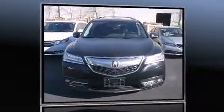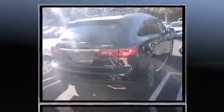Discerning drivers will appreciate the 2014 Acura MDX. With just over 10,000 miles on the odometer, this vehicle stands out amidst intense competition in the full-size SUV segment.